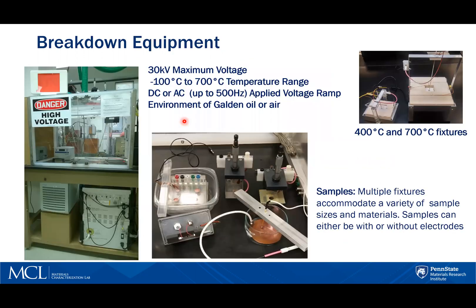The breakdown test equipment we have in our electrical characterization lab is capable of supplying 30,000 volts to the sample. We can test over a temperature range of minus 100 to 700°C, and here we show two of our high temperature fixtures. We can test AC or DC voltage and have the sample either in air or immersed in insulating oil.